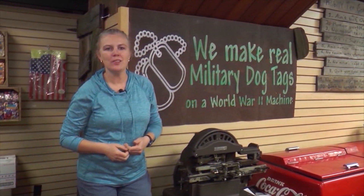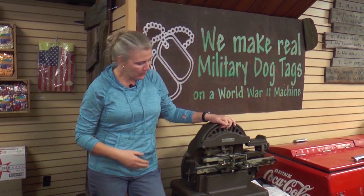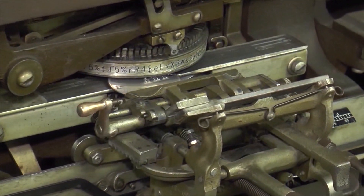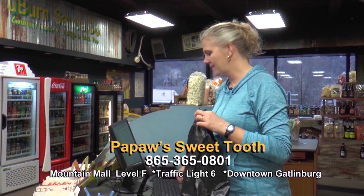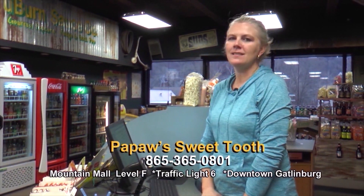Probably the most unique thing in the store is our World War II Dog Tag Machine. It is a genuine World War II machine, and people love that sound of the old-fashioned clicks of the keyboard. When you're finished, you actually have a true military dog tag. Thank you for shopping at Papaw's Sweet Tooth. Hope you enjoy your stay in the mountains. Come visit us on the top floor of the Mountain Mall.